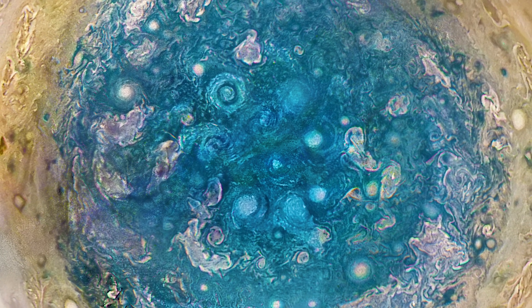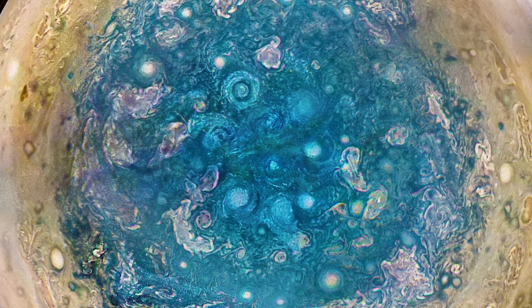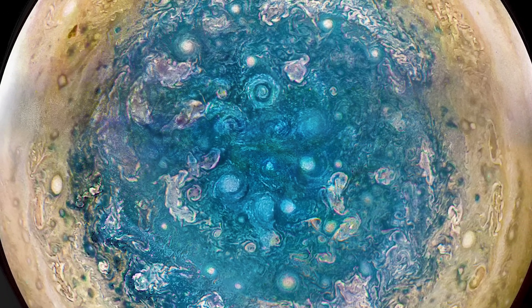Cyclones, which may span 1,000 kilometers — 620 miles — are responsible for their remarkable oval-shaped characteristics.